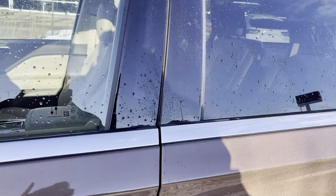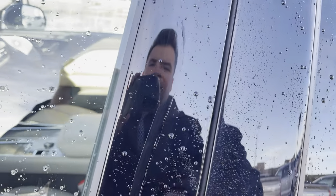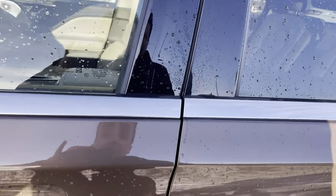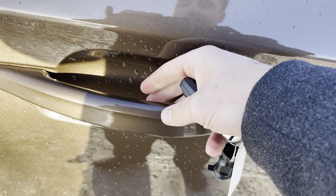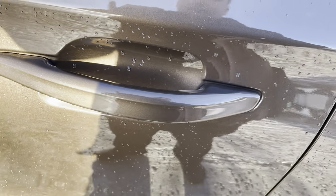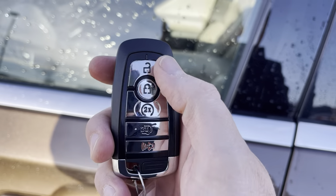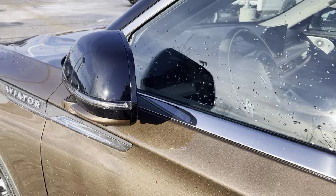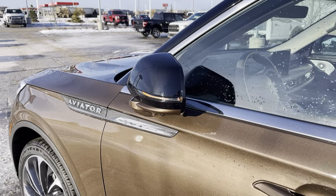To get in or out of this vehicle, you can just put in your code in the entry pad system right here. Or if you want, you can put your hand inside the lock — it'll unlock with the heat of your hands. Or of course, you can use the key fob with unlock, lock, remote start, power lift gate, and alarm. And when you lock it, the mirrors power fold in, which is so nice.